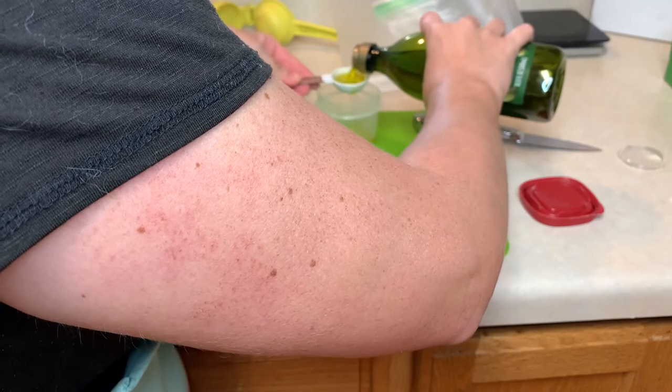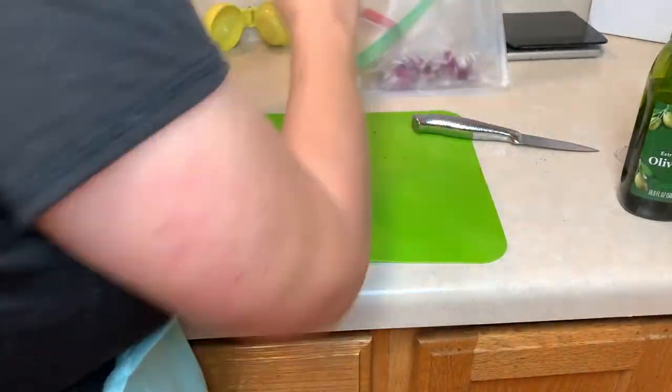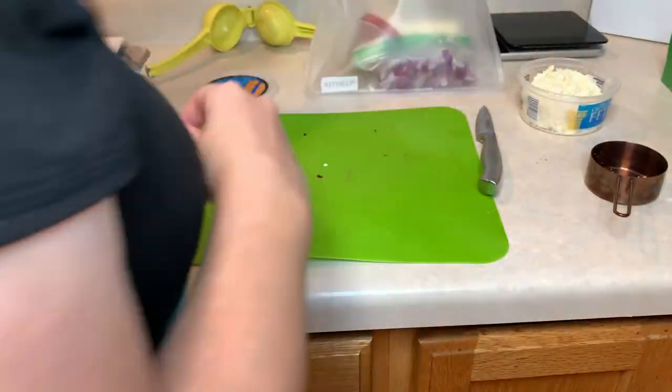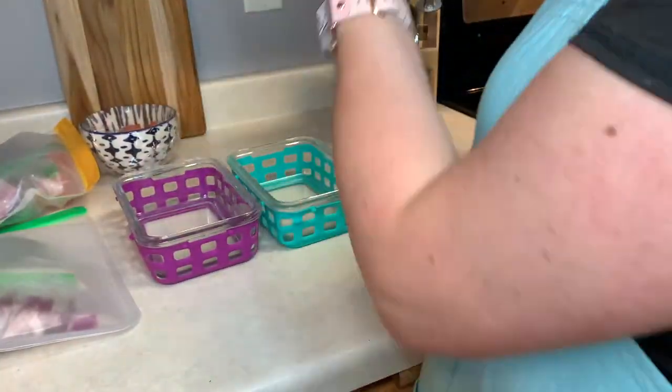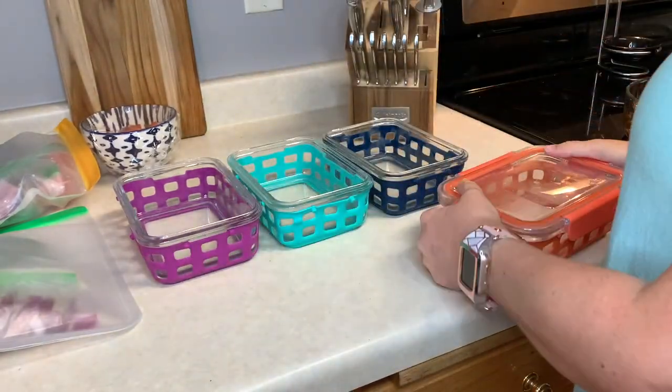Here I'm putting all of the ingredients into a baggie for the grilled corn and feta salad that I'll be making in a cook-with-me video. And now I'm putting everything that I've made into containers.